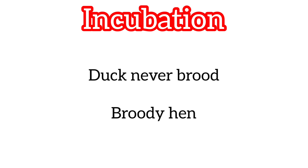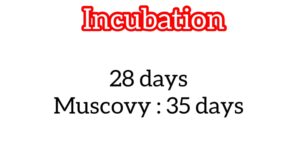Incubation: ducks will never brood. So either we can use a broody hen to sit over the duck eggs, or we can go for an artificial method using an incubator and hatcher.